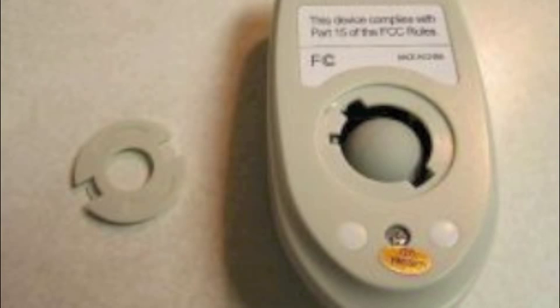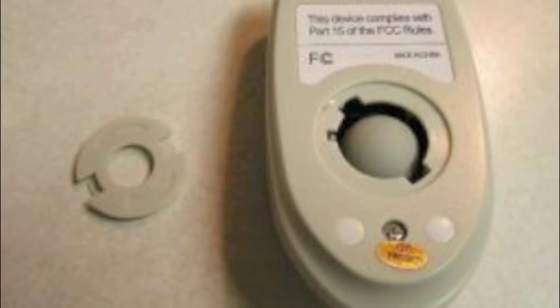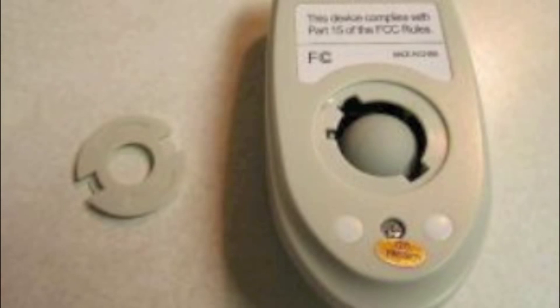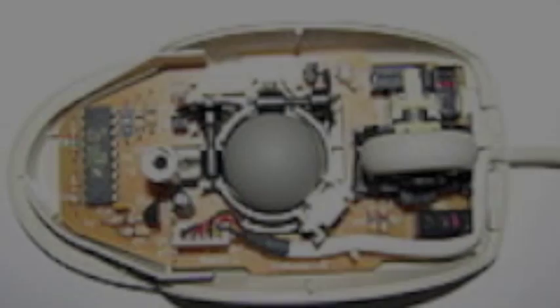In September 1972, Engelbart's project partner, Bill English, built the rollerball mouse. It could navigate a pointer around the screen with ease, and it was so successful that despite advances in technology, you can still buy a basic no-frills rollerball mouse today. Here is an inside view of the rollerball mouse, where you can see the rollerball, which would be used to navigate your computer screen.